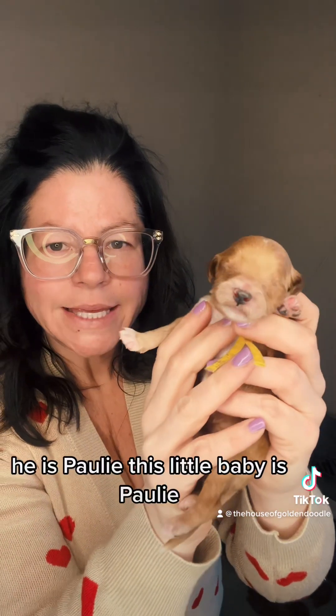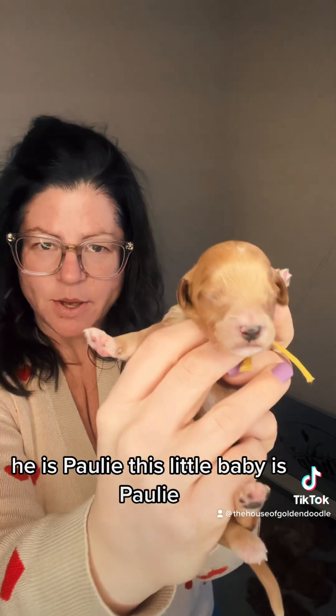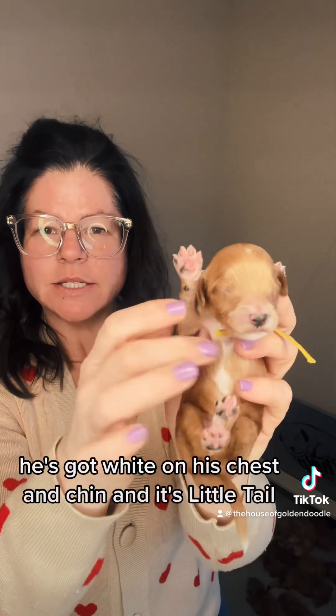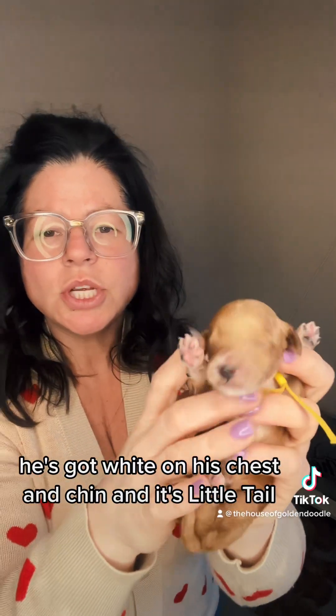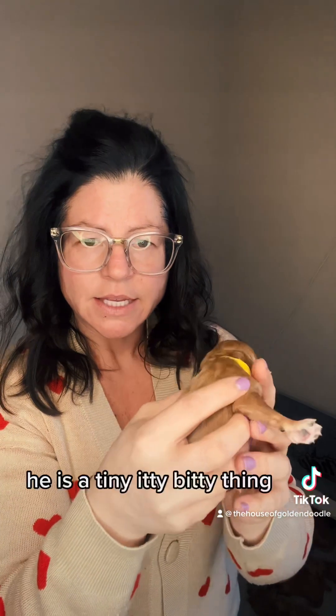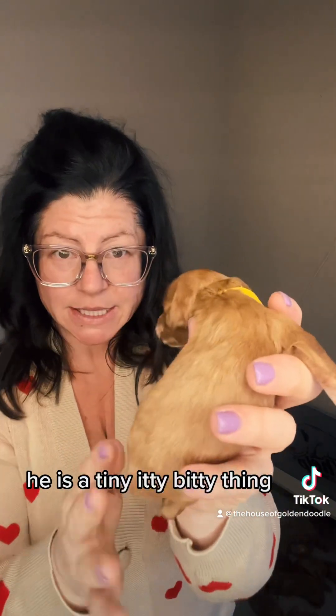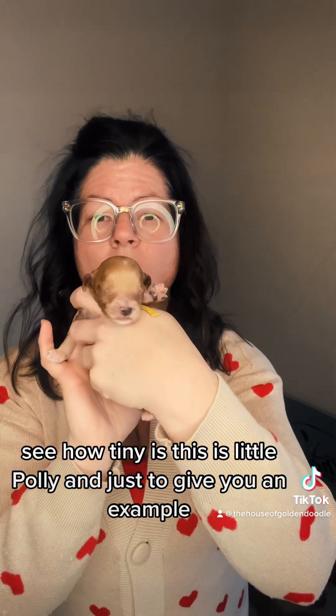This little baby is Polly. He's got white on his chest and chin and his little tail. He is a tiny itty-bitty thing — see how tiny he is? This is little Polly.